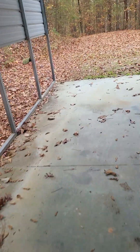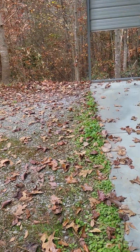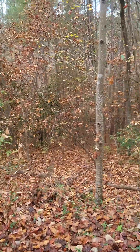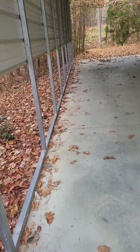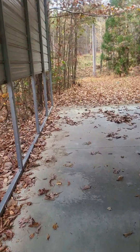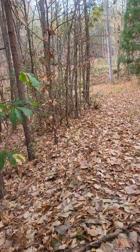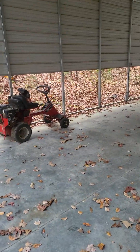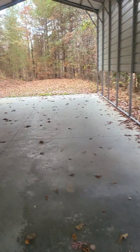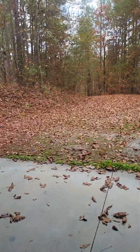Not sure how big this building is — they used it to park their RV in, but we could step it off and get close. I have about a 36-inch step from my time in the military, so stepping it off... probably about 20 by 50, maybe 20 by 60 in that range. A little narrow, but it would work fine — you could put a lift in here, definitely room for all the tools once it's closed in.